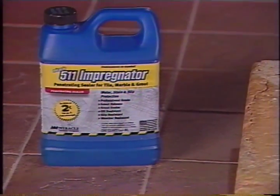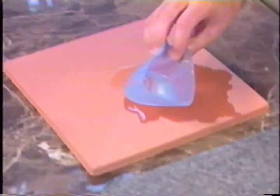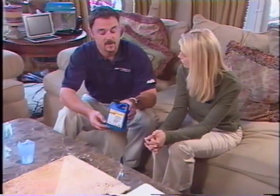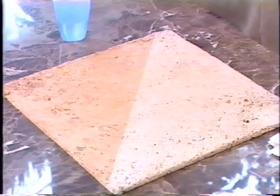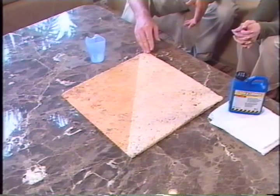511 Impregnator is a natural-look penetrating sealer designed to protect all porous surfaces. When it is applied to the material, it is actually absorbed into the substrate, so it's not a surface coating that sits on the surface and requires additional maintenance. 511 Seal and Enhance is very similar to 511 Impregnator in that it is a penetrating sealer, but this product has added color enhancement properties to give color. Homeowners love the non-reflective properties of a tumbled or non-polished stone, but they want color without the reflectivity, and it's taken years of research to develop a product that achieves that.